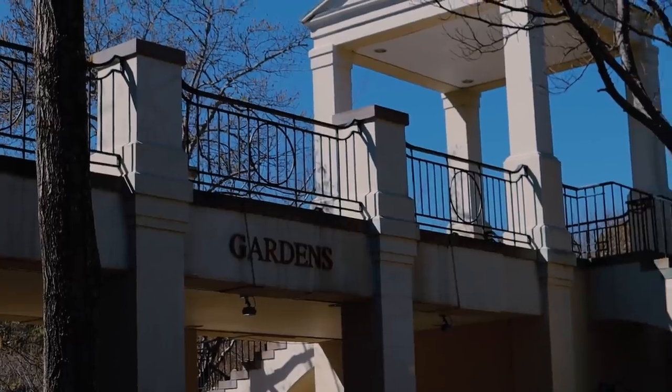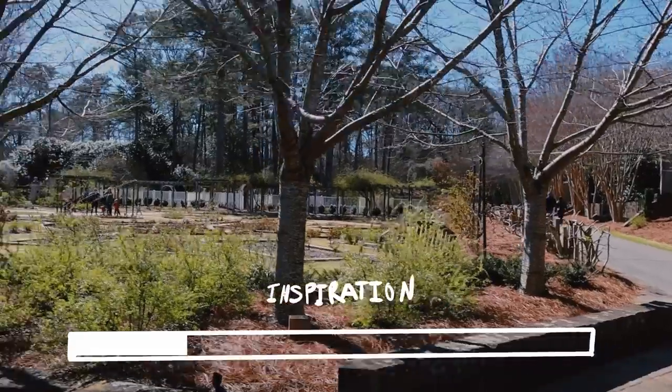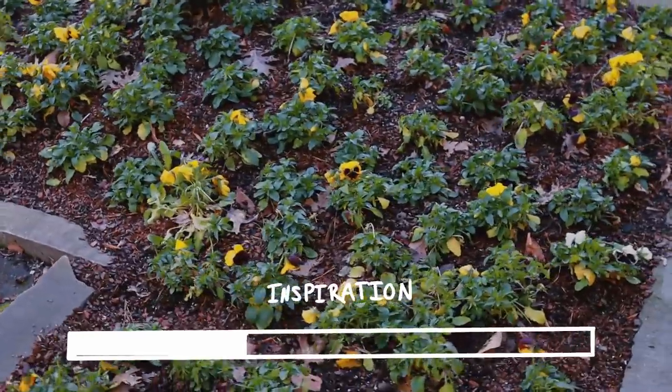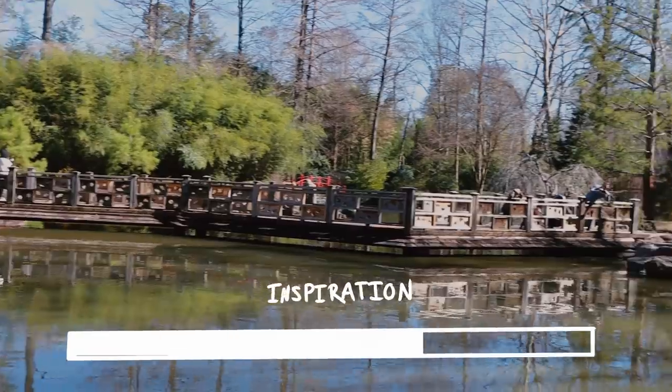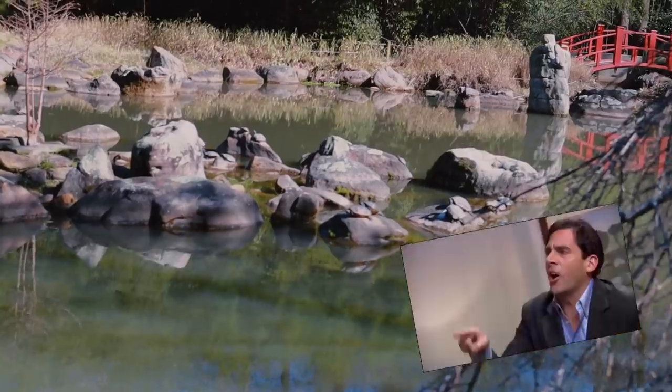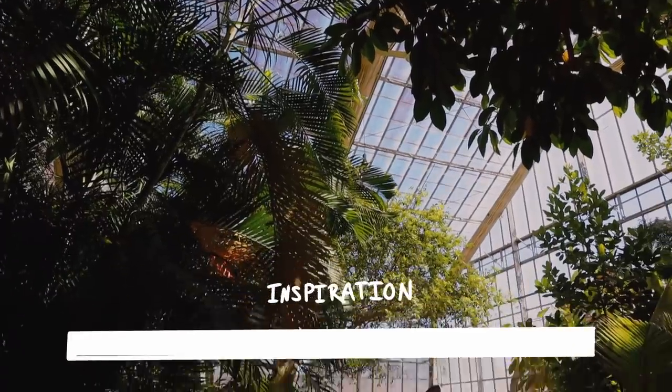I also just so happen to be going to the botanical gardens tomorrow, so hopefully while I'm there I can gather a little bit of inspiration. I hope you enjoyed this brief botanical gardens montage.